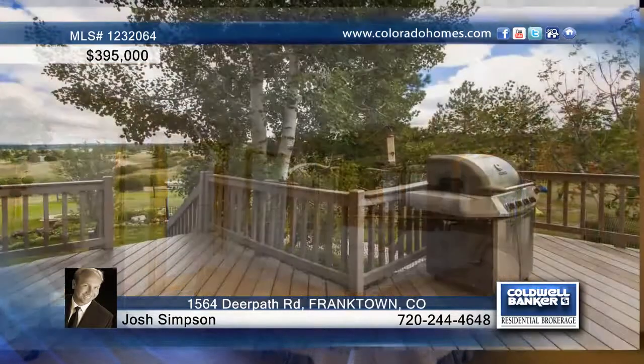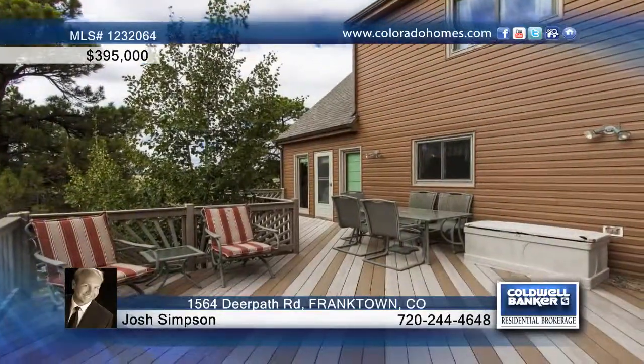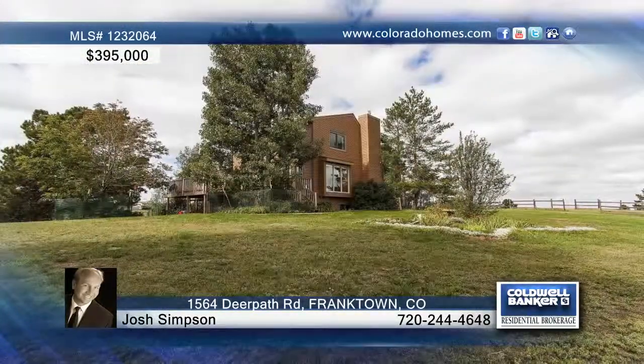This very comfortable home also includes a large composite deck, new roof, newer windows, a new furnace, and so on. Contact Josh Simpson for further details on this great home.